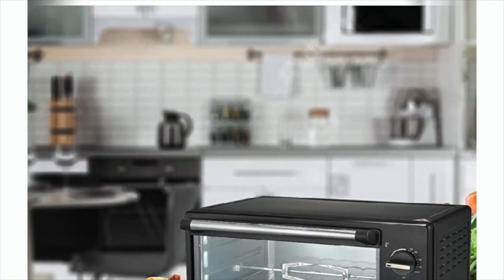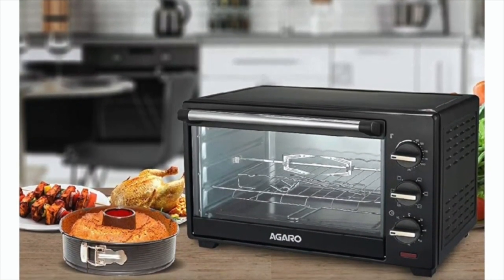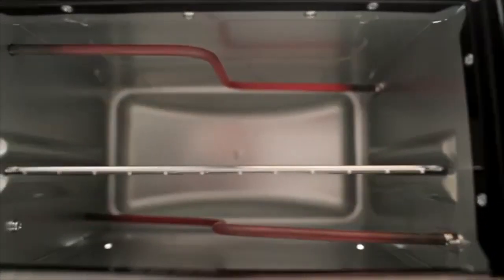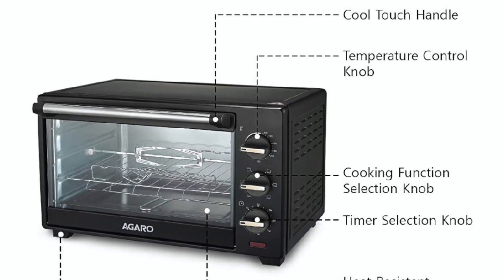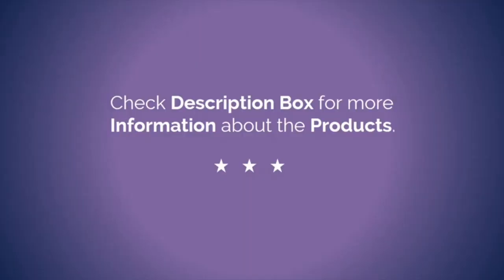This OTG also has a glass door with an illuminated chamber that allows viewing the food while cooking. Pros: inbuilt thermostat controlling temperature up to 250 degrees, four heating rods for better baking and grilling, extra-long power cord for easy access. Check the description box to know the price of this product.